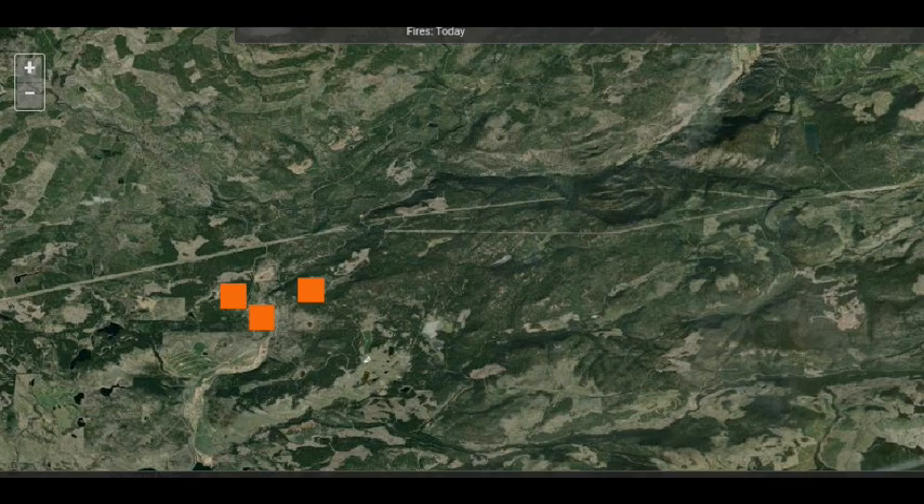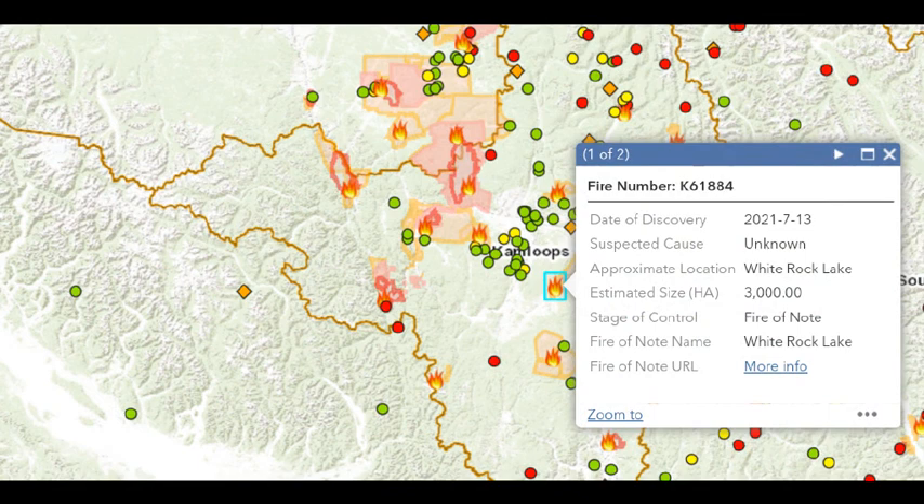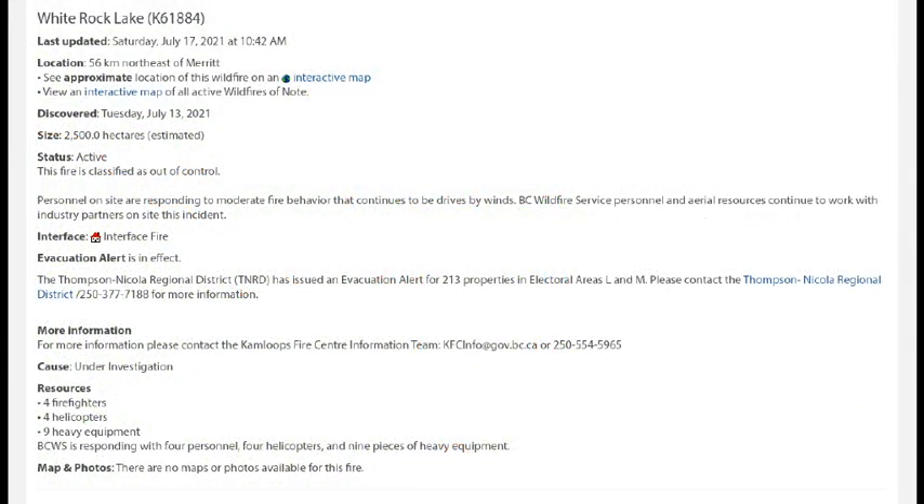Jumping to the BC Wildfire map — you can get situation updates there. Clicking on the icon for the White Rock Lake Fire and looking at the description, it's described as moderate fire behavior driven by winds. There's personnel on site: four firefighters, four helicopters, and nine pieces of heavy equipment.